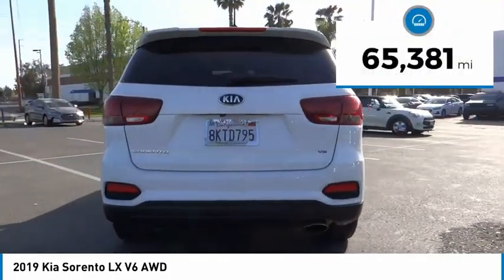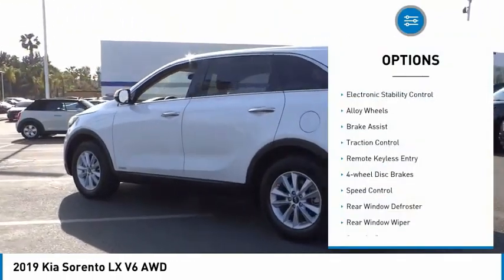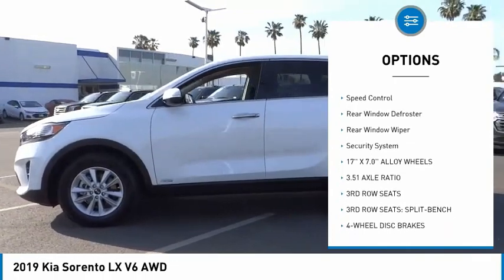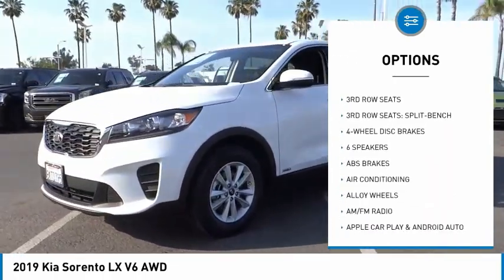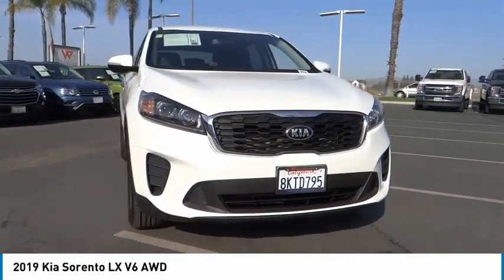This vehicle has less than 70,000 miles. Here are some of this vehicle's great options: electronic stability control, alloy wheels, brake assist, traction control, remote keyless entry, four-wheel disc brakes, speed control, rear window defroster, rear window wiper, and security system.